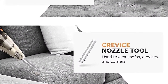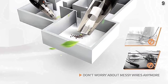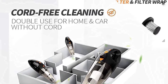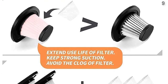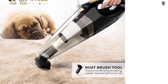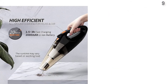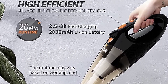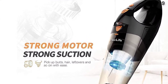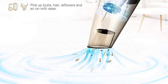This small cordless vacuum cleaner can help you do all-around cleaning with a powerful motor and long battery life. It cleans dust, crumbs, and pet hair from carpets, kitchen, living room, and offices with outstanding performance. It comes equipped with two different attachments: a brush tool to loosen hair and dust stuck in objects, and a crevice nozzle tool for sofas, crevices, and corners.